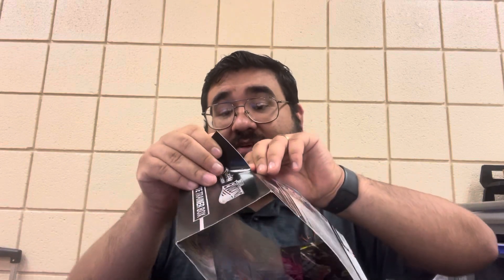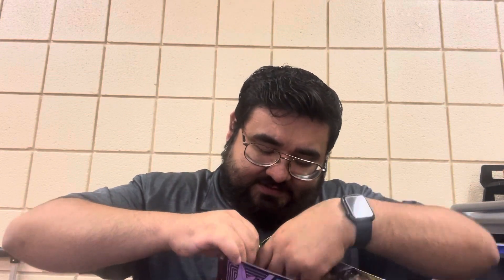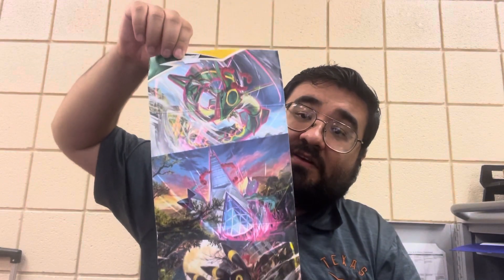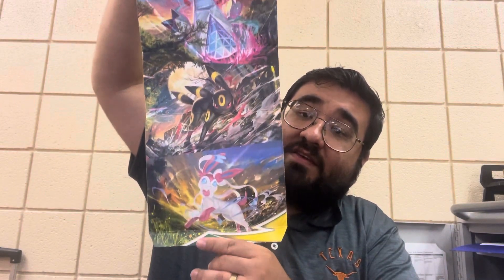These boxes — these cardboards — usually have art in them that if you unfold them correctly, and here's the correct way to unfold, make sure you don't rip them. Then you have a little piece of — I just ripped it. You'll have a little piece of art. This is the Evolving Skies one, so it has the Evolutions that the box comes with. Pretty nice thing. If you like putting stuff up, that's probably one thing you could do.